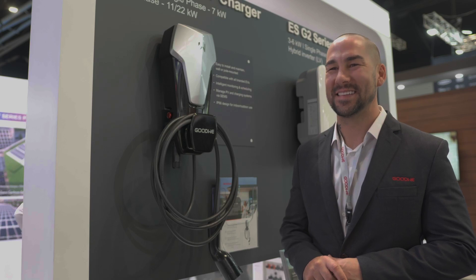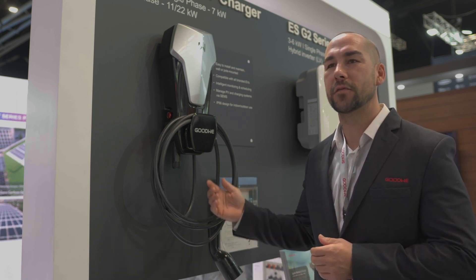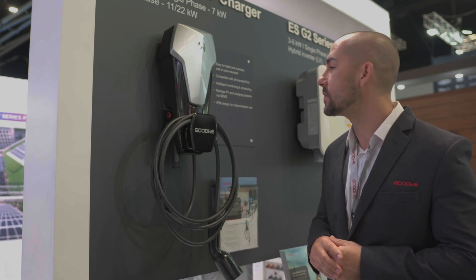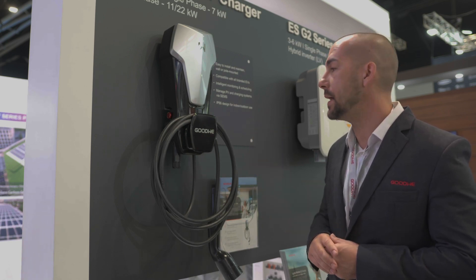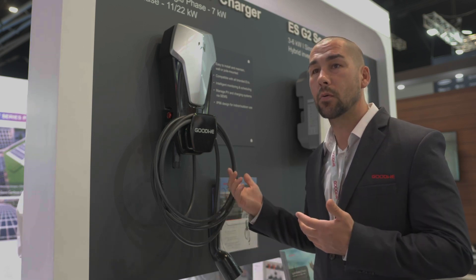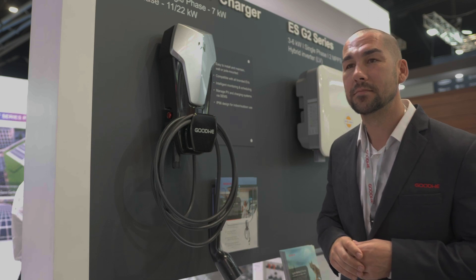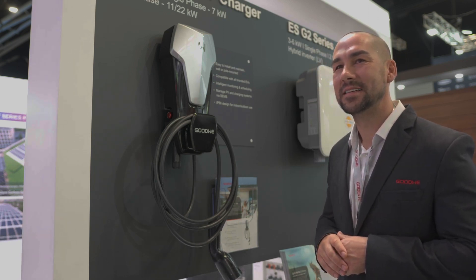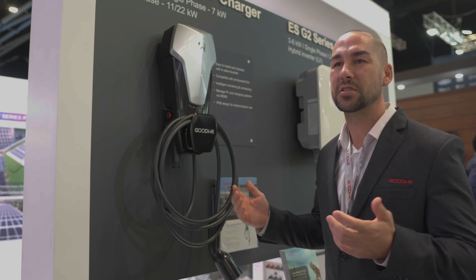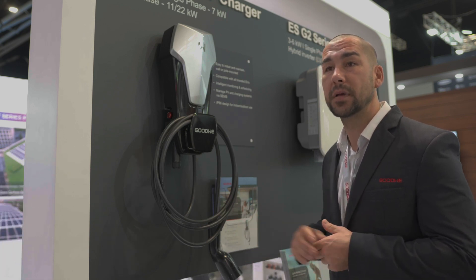We've got our electric vehicle charger in a couple of solutions: a single-phase 7 kilowatt and a three-phase 11 and 22 kilowatt. They look exactly the same. For people without three-phase, the single-phase 7 kilowatt is great, and we provide the charging cable standard, free of charge, with a six-metre cable length — Type 2 compatibility, so fairly universal. Buying the cable alone elsewhere is another $250, so we decided to include it.